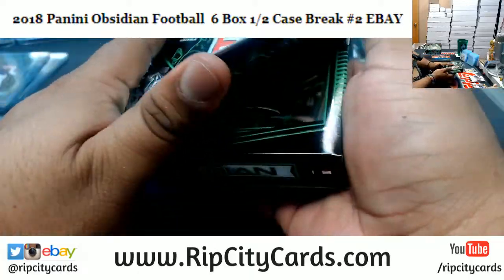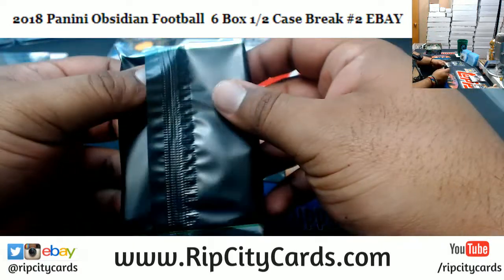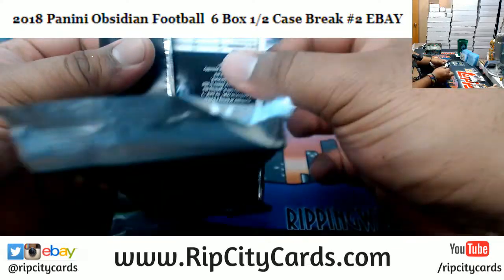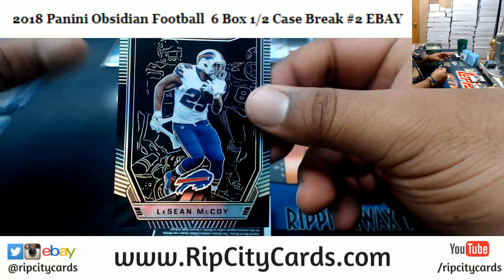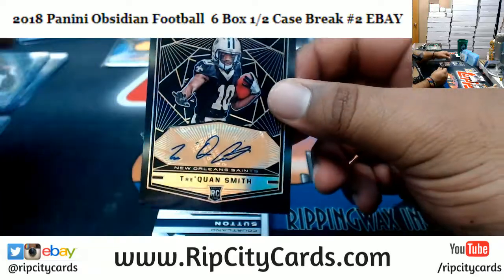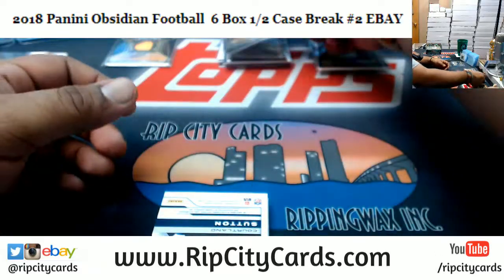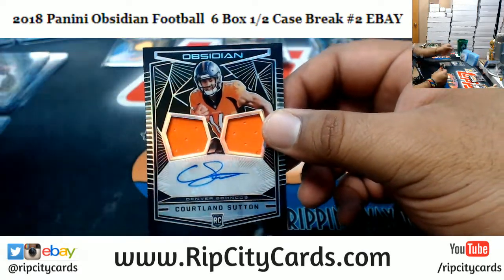Come to our website, RipCityCars.com — I got more Obsidian in the store just ready and waiting for you. LeSean McCoy of the Bills, numbered to 100. Tre'Quan Smith of the Saints, autograph to 50. We got Courtland Sutton, numbered to 100, rookie patch auto for the Broncos.